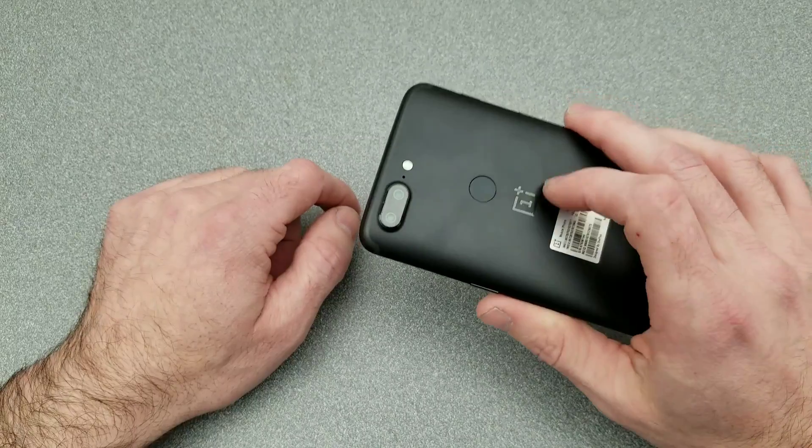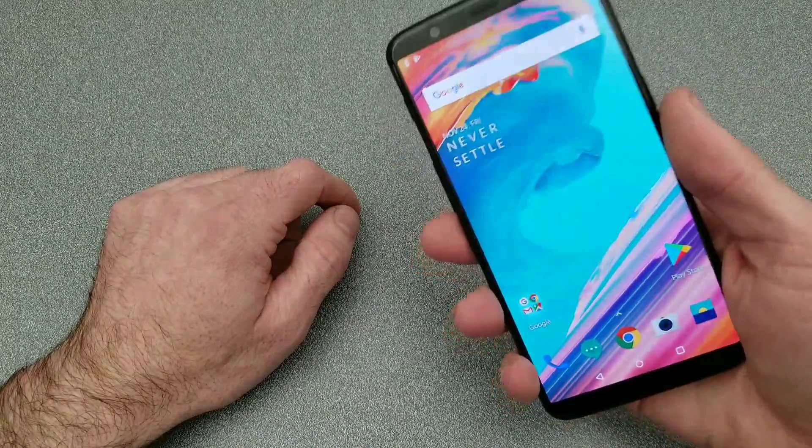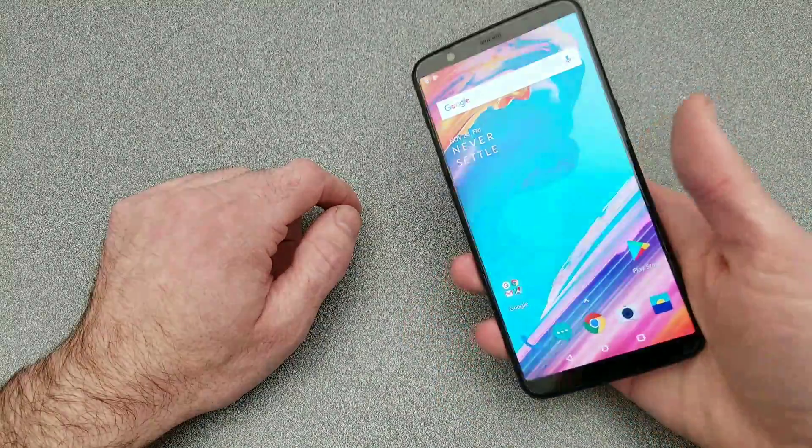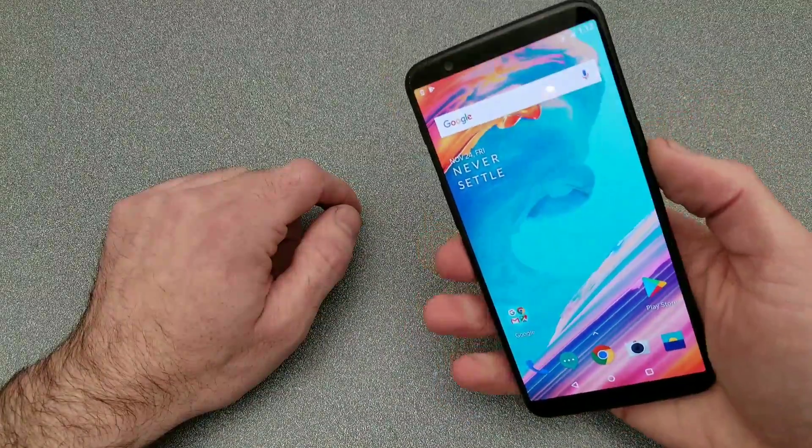Not a huge fan of fingerprint readers on the back, but it's quick, nice and snappy. You do thin up the bezels a little bit. The phone just really feels good overall.